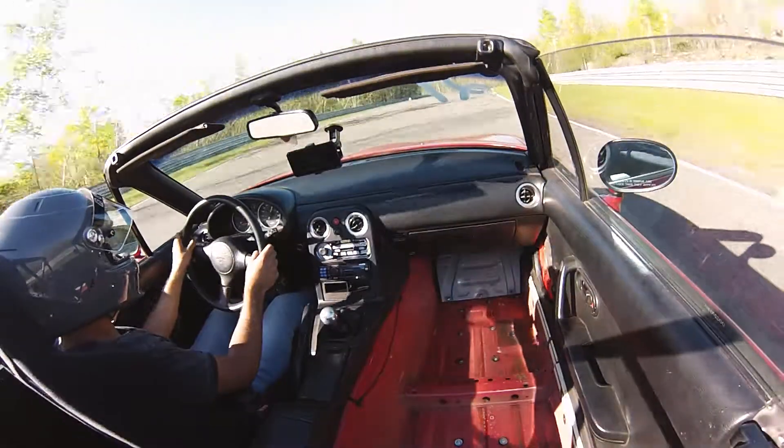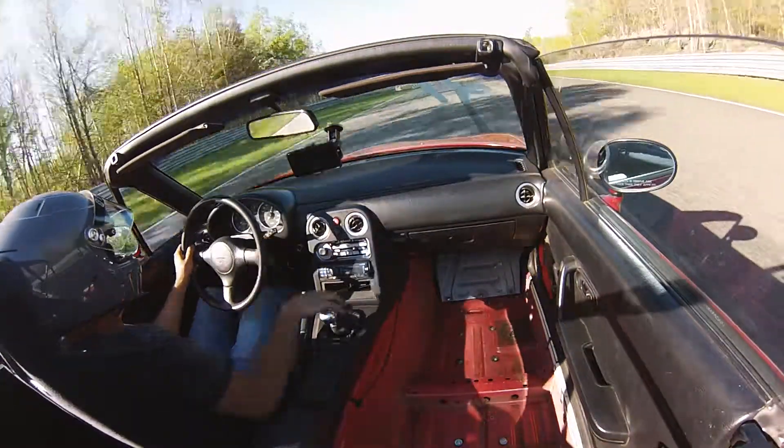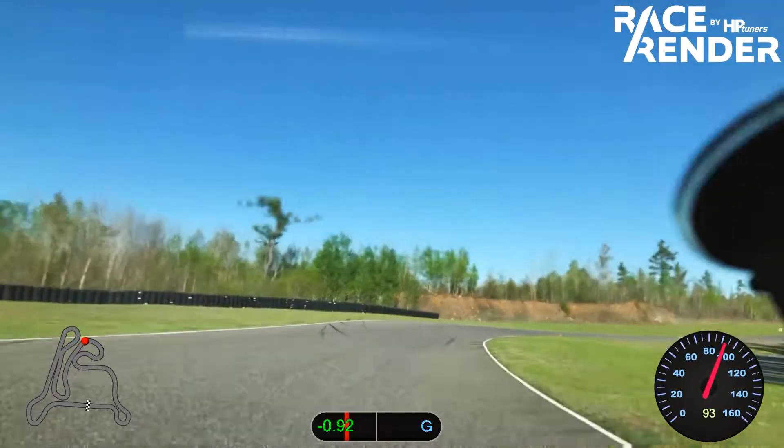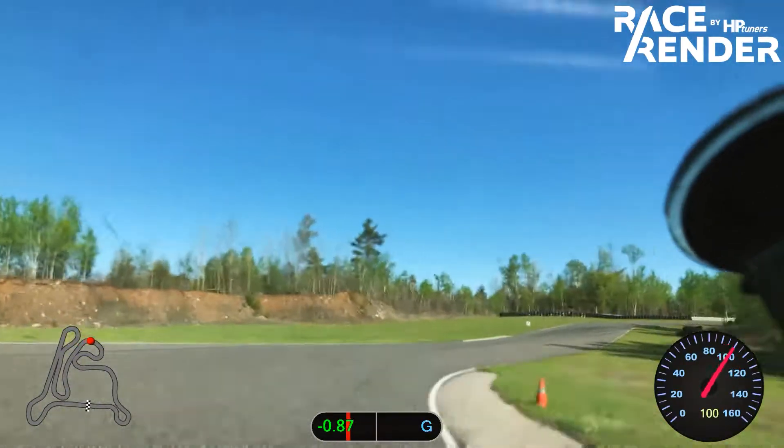Beautiful day in Calabogie. COVID-19 is not gonna stop us from doing what we love. If anything, thank you COVID-19 — because of you, I had all this free time to build a race car.